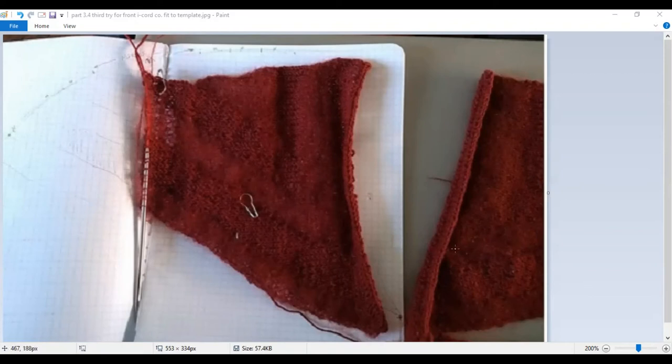I was so happy when I finished one side and could then do the mirror image. Now I had these two wedges that fit relatively well onto the template I devised, so I knew I was onto something. I was pretty happy with how the i-cord edge looked, and I was also very aware that down where the sheer stripe on her dress was — where the sheer stripes come together — I was going to need a little more support than just a flimsy edge.